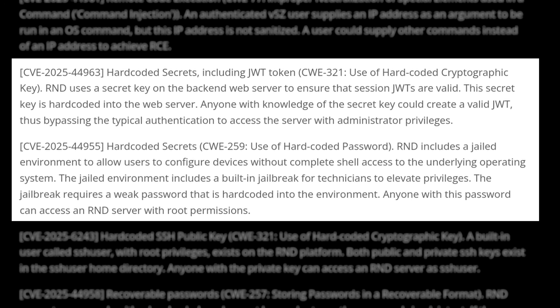CVE-2025-44955, 44957, 44958, and 44963: secrets and password encryption keys stored in plain text and hard-coded, allowing token forgery and password decryption.